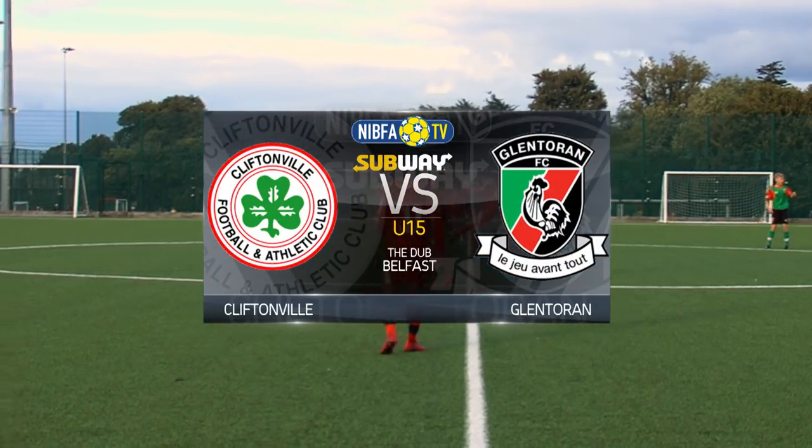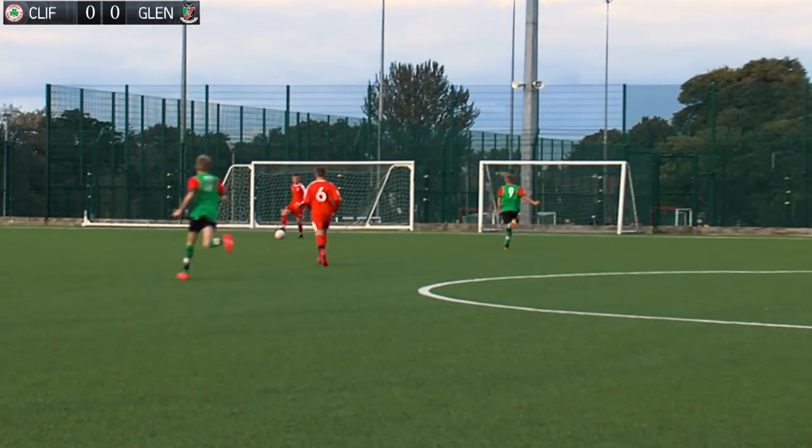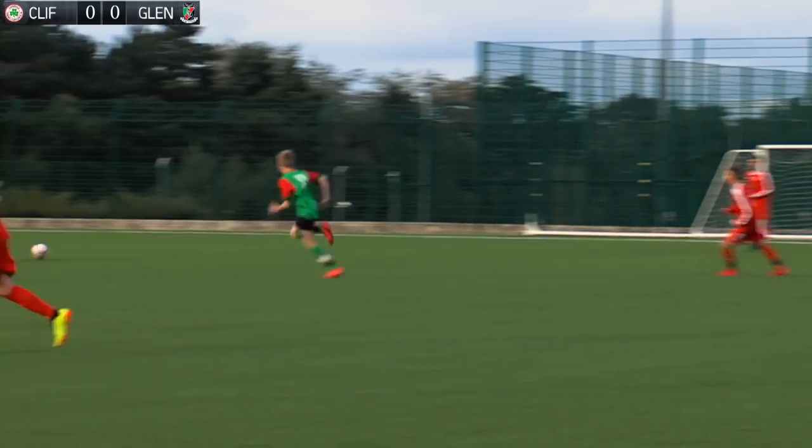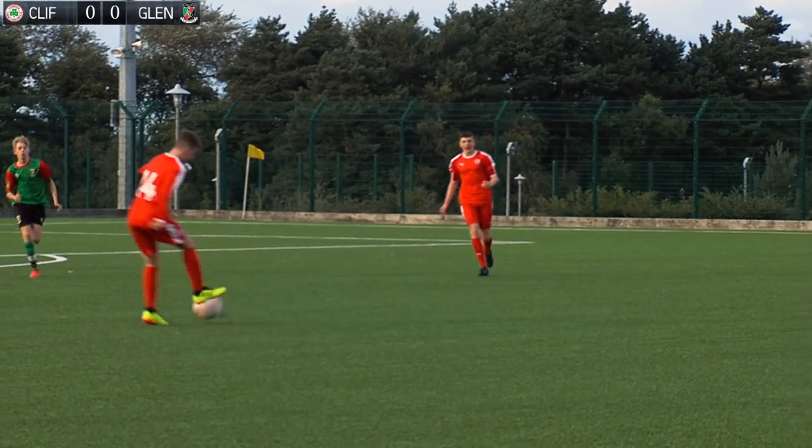Cliftonville under-15s and Glentoran under-15s in a National League A fixture at the Dub. Cliftonville kicking off in their familiar red, and Glentoran in the green, red and black.